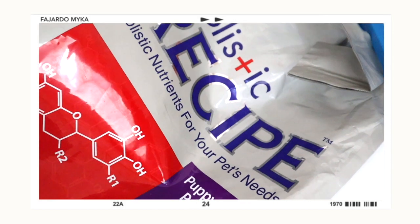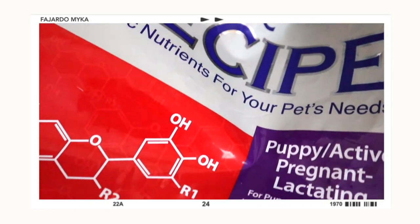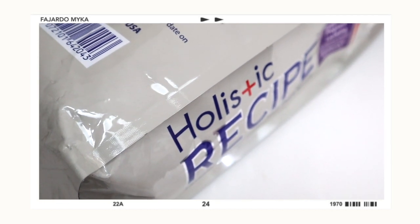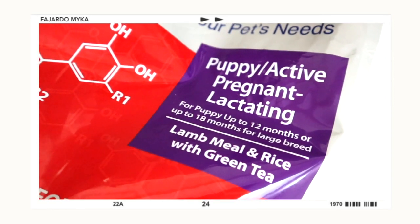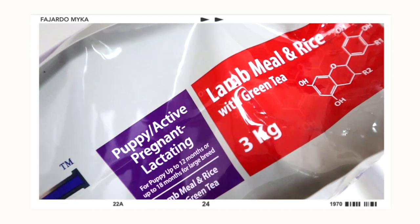The first food item is this Holistic Recipe for puppies. The reason I got this is because it's the food Maui has been eating since he was born — the breeder told us to get this one. If you want to switch your dog's food brand, you still need to mix the old food with the new food gradually. A drastic change — like switching brands overnight — is not recommended. Make sure to follow the switching guidelines for your dog's food. This holistic recipe is perfect for puppies, active, pregnant, and lactating dogs — suitable up to 12 months, or 18 months for larger breeds.